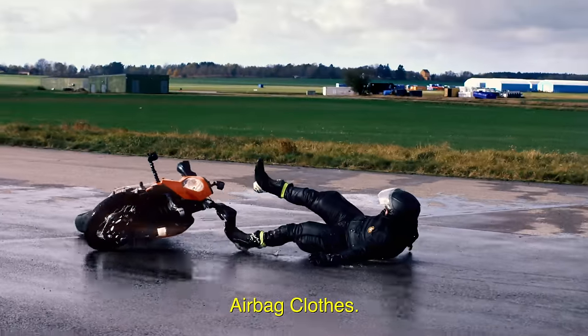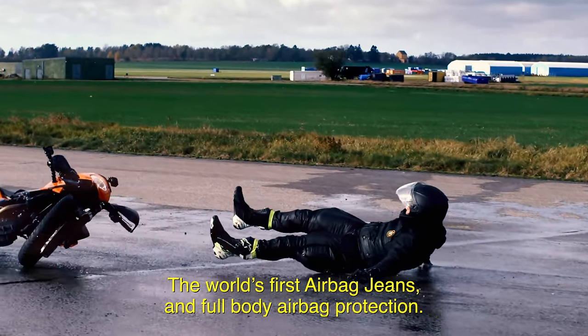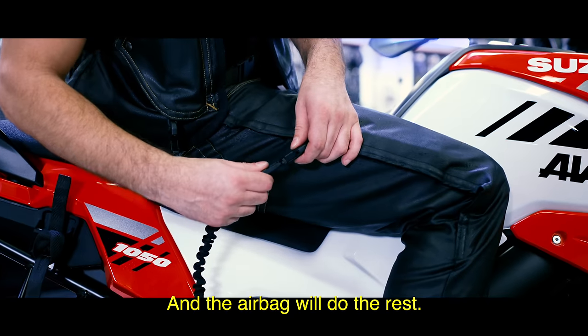Introducing Airbag Clothes — the world's first airbag jeans and full-body airbag protection. Simply connect the clothes to the bike using our mechanical trigger belt and the airbag will do the rest.